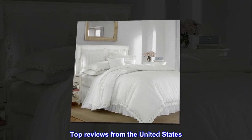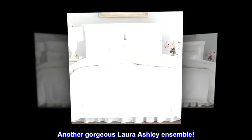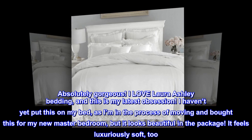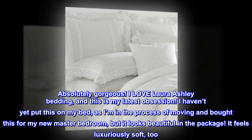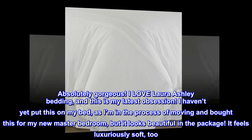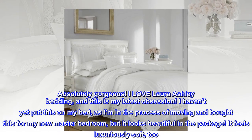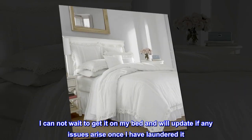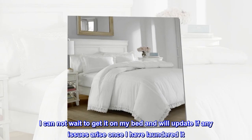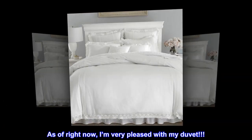Top reviews from the United States. Another gorgeous Laura Ashley ensemble! Absolutely gorgeous — I love Laura Ashley bedding and this is my latest obsession. I haven't yet put this on my bed as I'm in the process of moving and bought this for my new master bedroom, but it looks beautiful in the package. It feels luxuriously soft too. I cannot wait to get it on my bed and will update if any issues arise once I have laundered it. As of right now, I'm very pleased with my duvet.